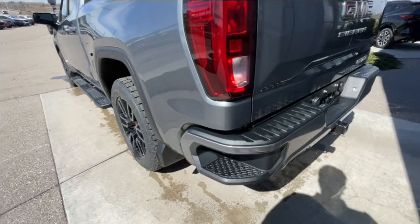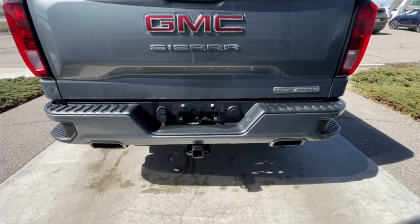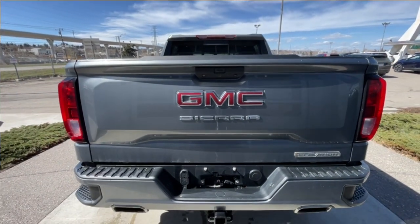Around the back of the vehicle, we have sidesteps built into both sides of the bumper, towing package installed, twin-chrome-tipped exhaust, and Elevation, Sierra, and GMC badging can all be found on the tailgate.